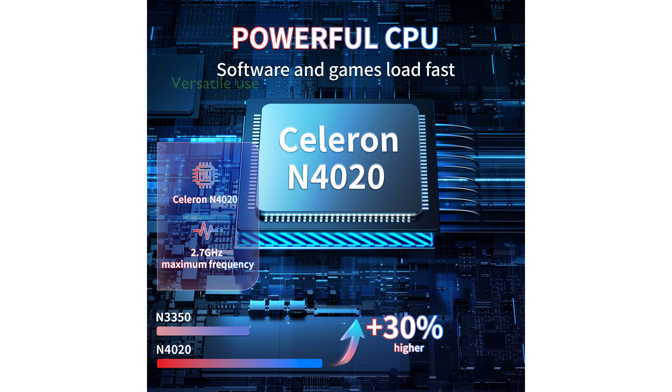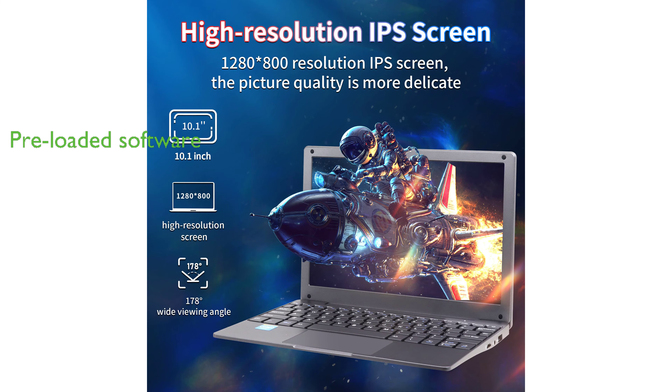The compact and lightweight design of the laptop, coupled with its high-performance specifications, makes it the perfect solution for online work, scholarly pursuits, business trips, and more. The device comes with preloaded Windows 11 Professional Edition and the full suite of 2019 Office applications.